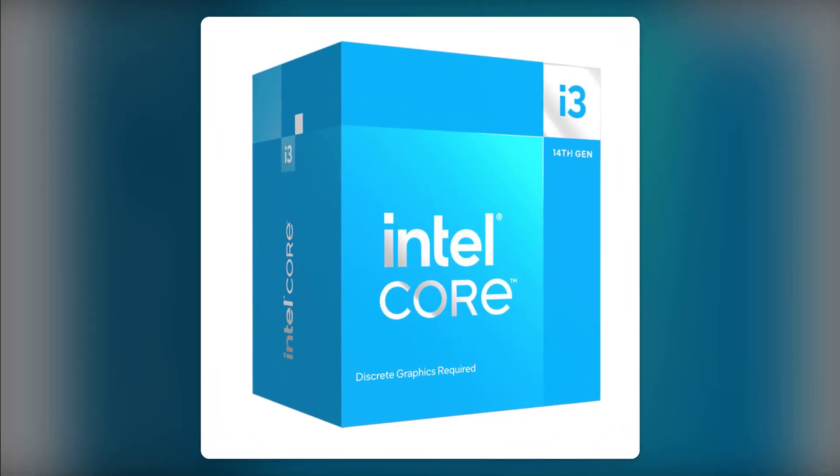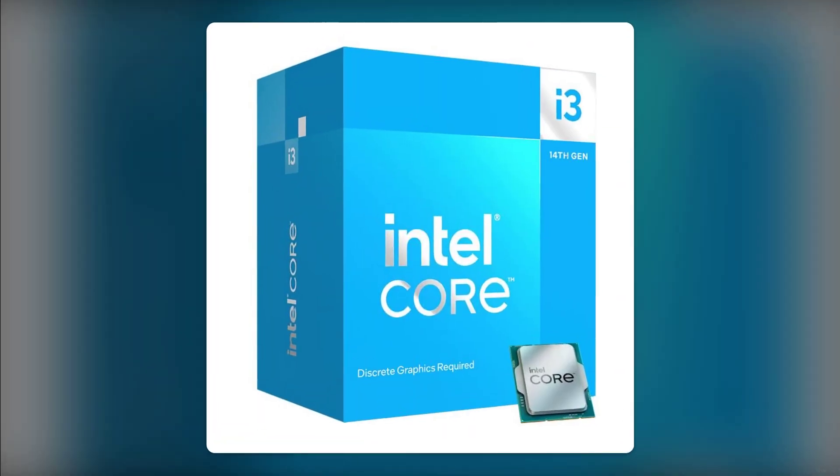And finally, our number one reason: the lack of future-proofing. With technology advancing rapidly, a four-core processor might not cut it in a year or two. If you're investing in a new build, you might want to consider something with more cores and threads to ensure longevity.